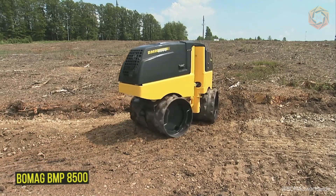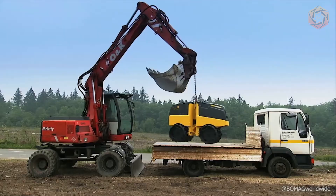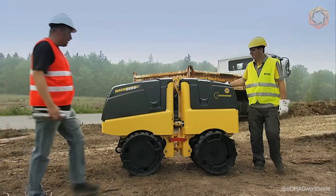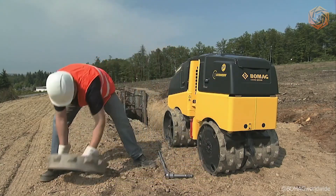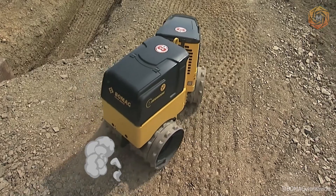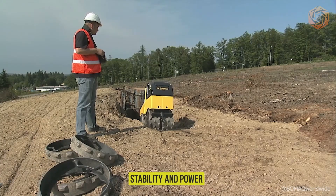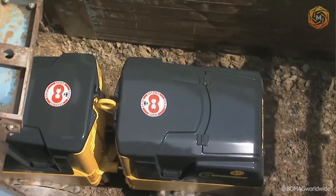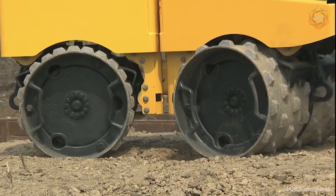Working on difficult soils or in cramped conditions? The BOMAG BMP8500 is ideal for these situations. This versatile roller is specifically designed for compacting cohesive soil and delivers excellent results in trenching, building backfill, sewer, and pipeline installation. Its stability and power allow you to get the job done safely and efficiently, eliminating the risk of tipping and keeping your workplace clean even in the most demanding conditions.